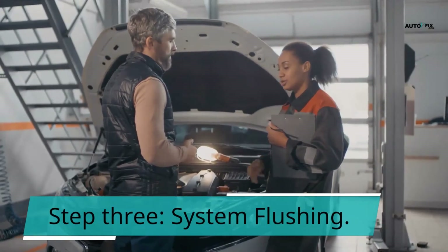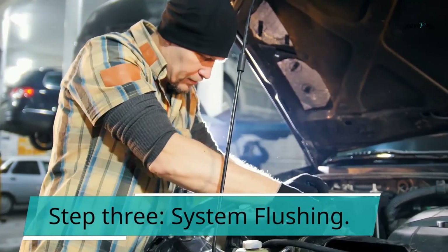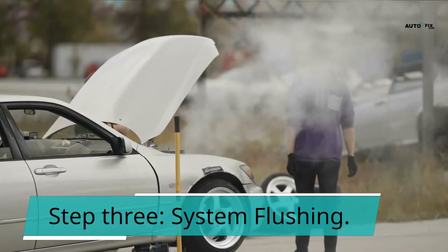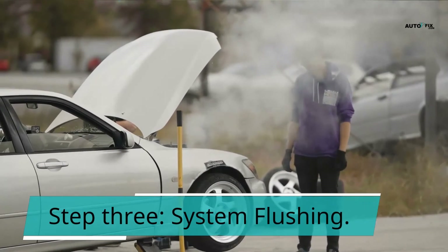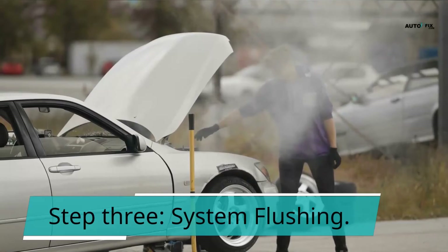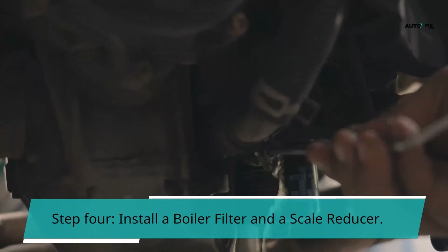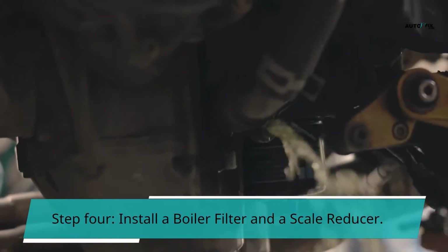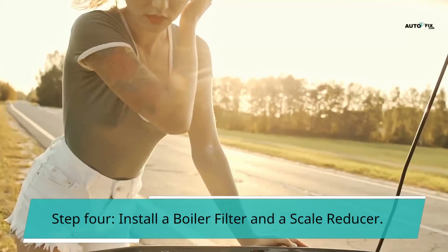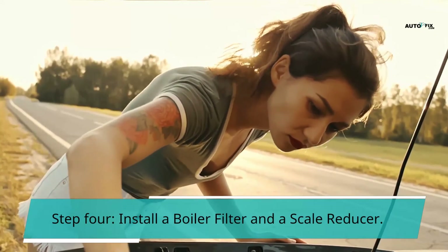Step 3: System flushing. You'll have the best chance of clearing sludge from your system by doing a power flush. A power flush involves injecting a mixture of water and chemicals into your heating system at high pressure using a special flushing machine. Depending on the size of your heating system, this step can take several hours. Finally, central heating sludge should be removed from your boiler, pipes, and radiators. Step 4: Install a boiler filter and a scale reducer. After you've cleared the blockage, you'll want to keep it from forming again. With a good scale reducer, your car will be able to catch limescale as the heating inhibitor breaks it down. A boiler filter removes any other deposits that may have formed within your heating system.